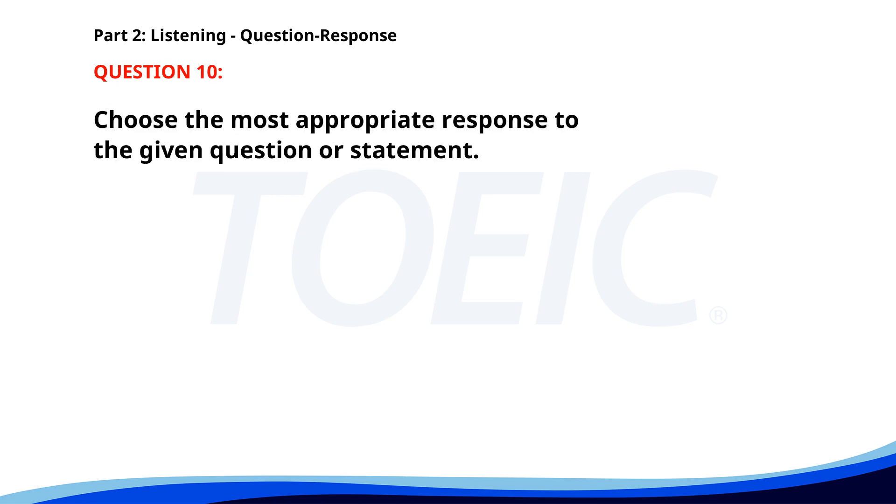Number 10. Where can I find the latest sales report? A. No, I haven't seen it. B. In the shared folder online. C. We hired a new consultant. The correct answer is B: In the shared folder online.